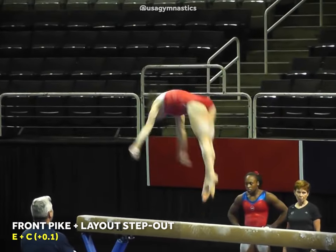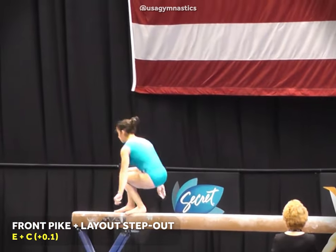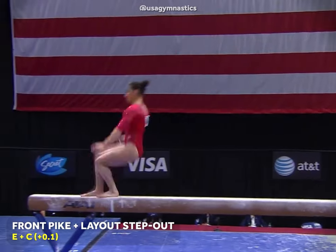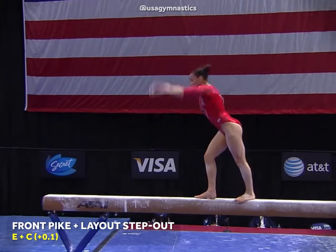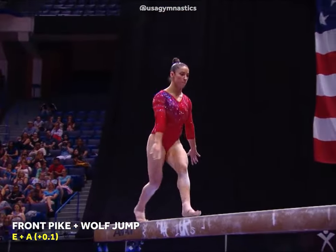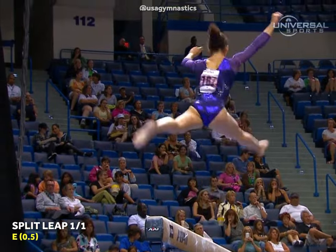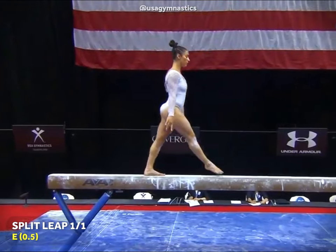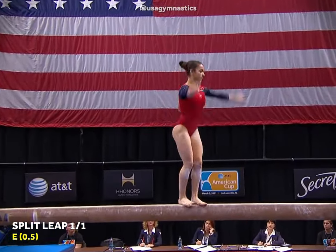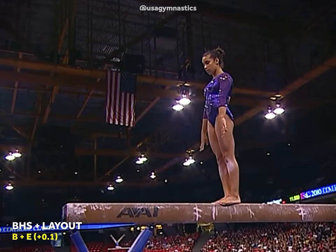The American gymnast is an Olympic bronze medalist on the balance beam, and this was one of her most solid events. Her routine included a salto forward in a pike position, rated E, which she linked to a layout step-out in the 2009 quad, and to a wolf jump in the following cycle — both sequences increased her start value by one-tenth. A split leap with a full turn, valued at E, and a layout which she linked to a back handspring for an extra tenth in difficulty.